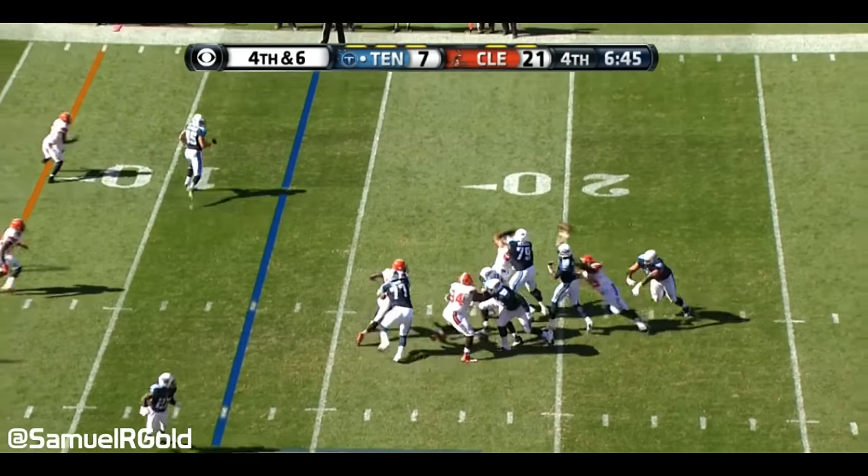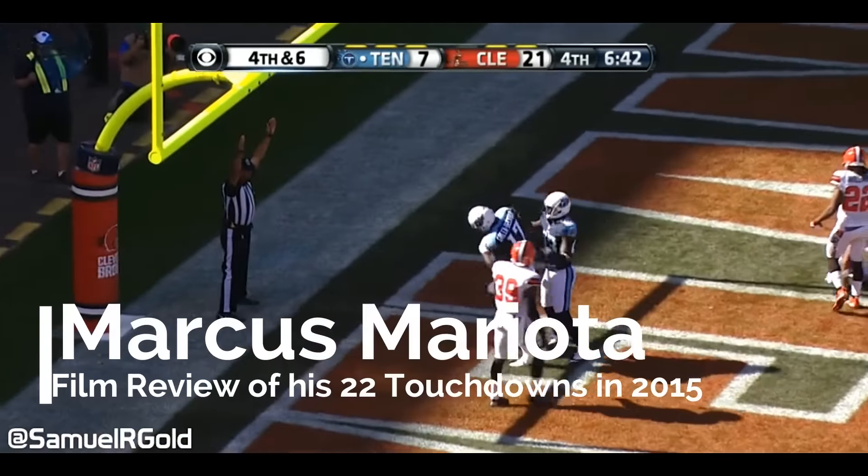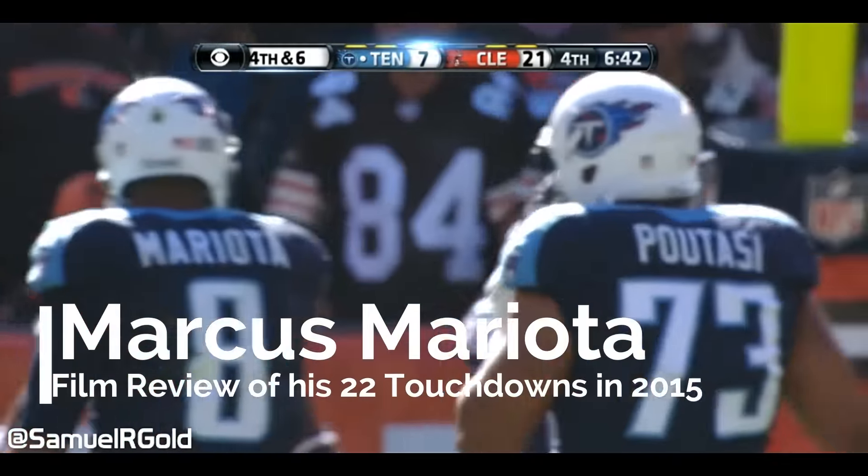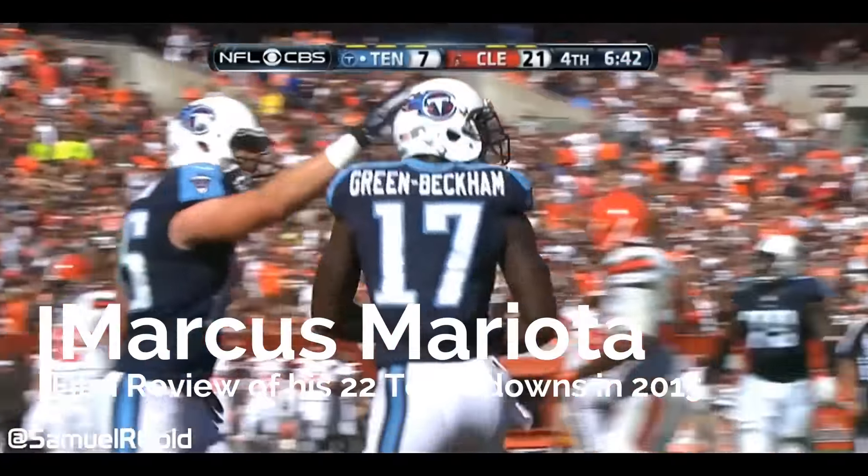Hey everyone, this is Sam Gold from NFLBreakdowns.com and I'm back with my latest installment of our quarterback touchdown interception series. In this breakdown, we'll take a look at the general trends of how Marcus Mariota scored 22 touchdowns in his rookie season in the NFL.